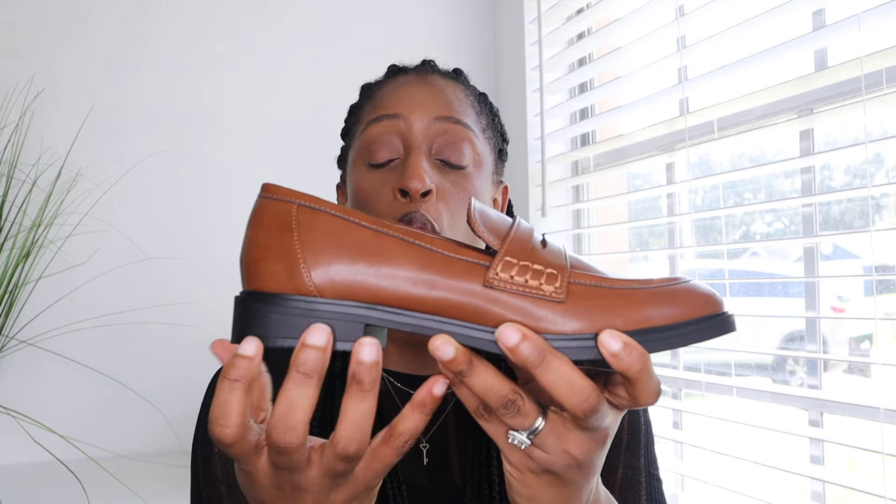Next up are these loafers from the brand Time and True. I got them in my regular size 8 — they run from about a size 6 to 11. These are narrow, not wide-foot friendly, so beware. They are your classic loafers — looking like somebody's 70-year-old grandpa shoes — but they are cute on the feet. They have memory foam and sport a two-toned detail with black on the bottom and brown on top. I picked these up in three different colors. The brown one is regular price, around $24 to $28, and they have them on sale for $14 in the silver color.